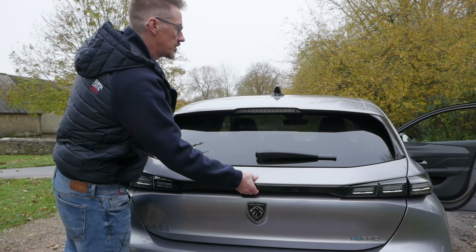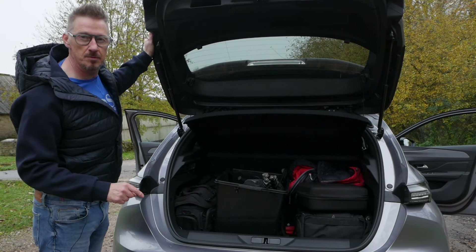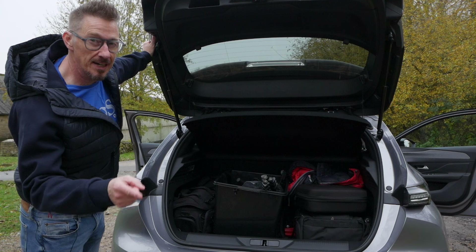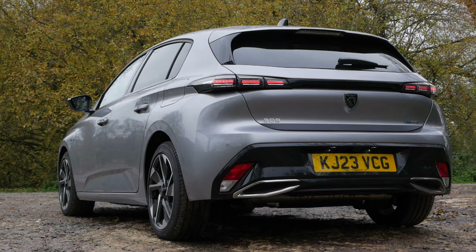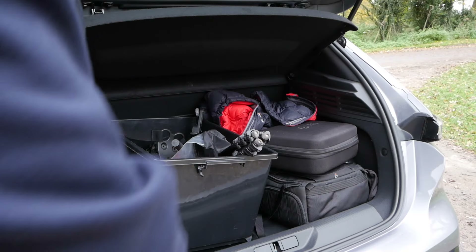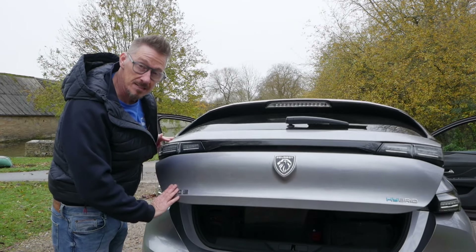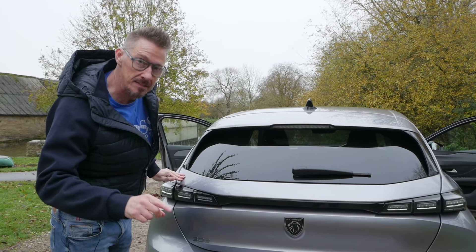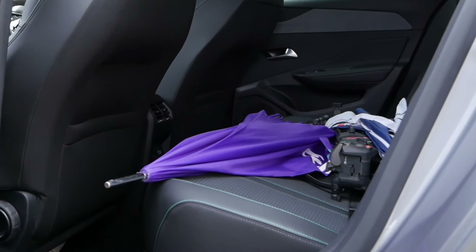I'll quickly show you the boot, because there is 412 litres of space — which means nothing, but if you do YouTube, you can get all your gear in there. One thing you might not like is the fact that when you put the seats down, they're not completely flat like you get, for example, in a Golf. But 412 litres of space is actually more than the Golf. There's less legroom in the back — simple, really.